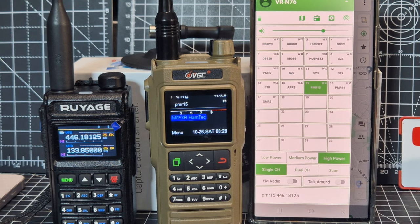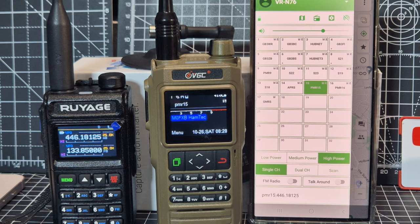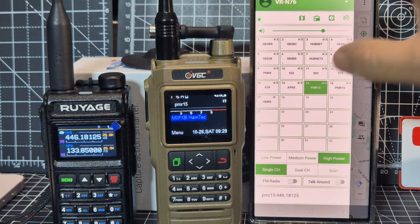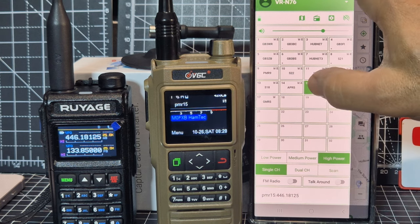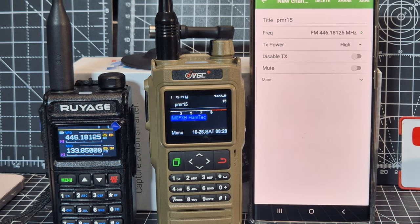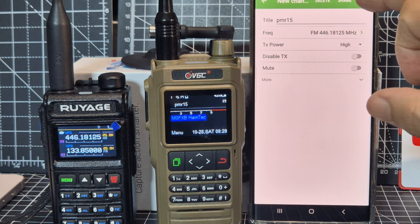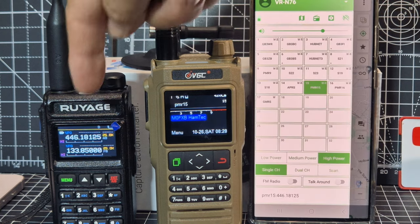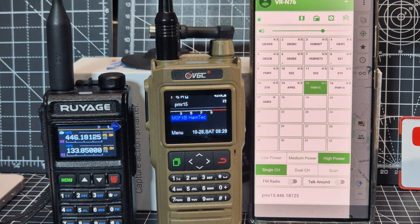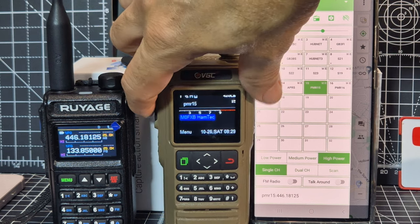Someone asked me: does the VGC N76 do PMR? Yes it does. If you look here on the app, if you hold down the channel to change it then go to edit, we've got a PMR channel in there — 446.18125. So it's in there. And then where we've got our radio set there, that's the UV-58.